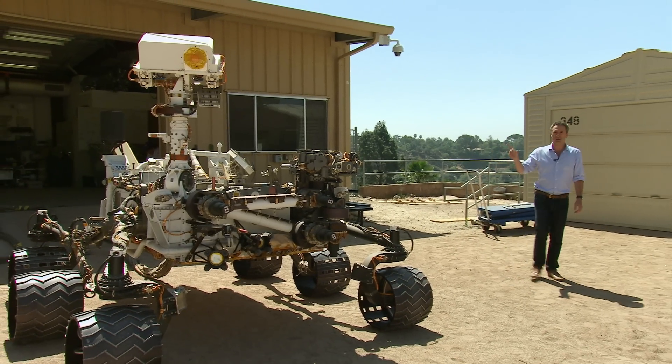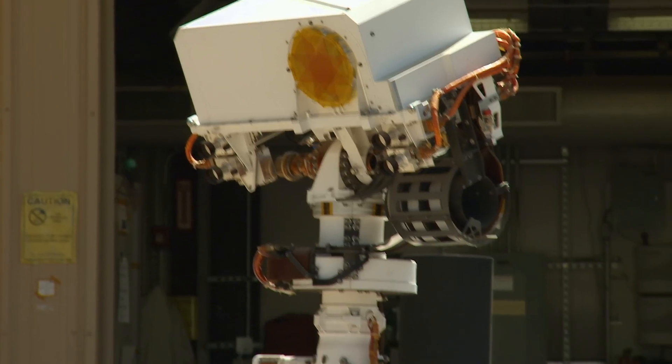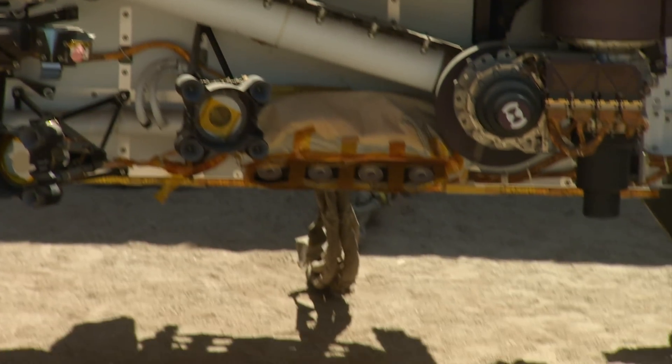to the Curiosity that's on Mars, apart from it doesn't have the nuclear power source and it doesn't have the laser. But everything else is pretty much the same, and it is just amazing to think that something just like this is currently crawling across the surface of Mars.